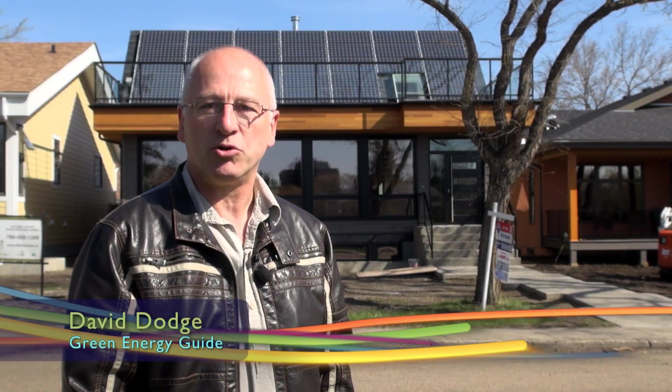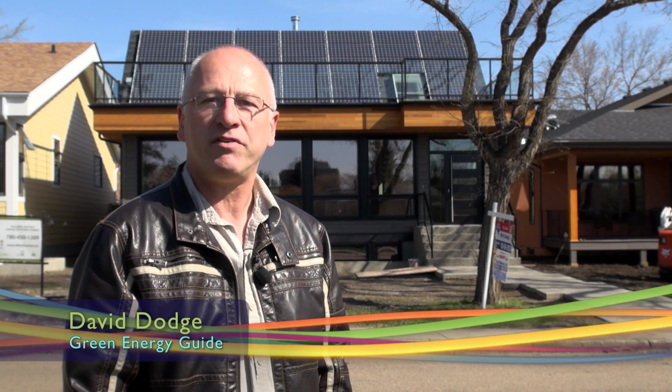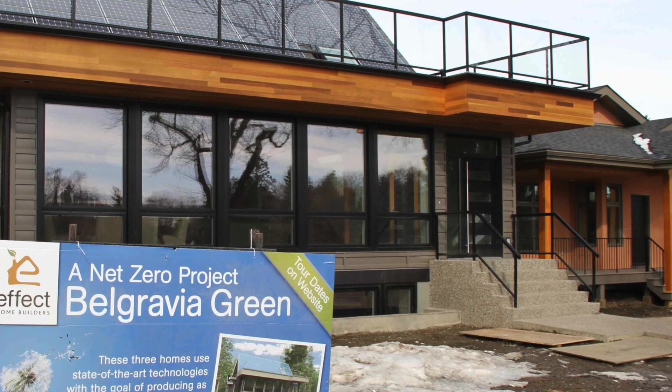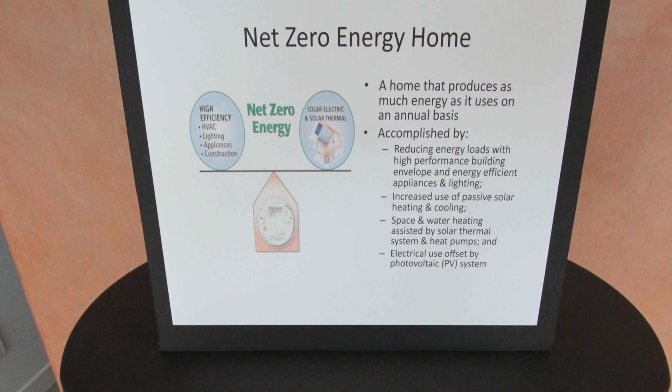Today we're in the beautiful neighborhood of Belgravia in Edmonton. We're here to talk to Les Wold of Effect Homes about what it takes to get to net zero. It's surprisingly easy to build a home that produces as much energy as it consumes, and Les Wold tells us how it works and three different ways to heat a super energy efficient home.